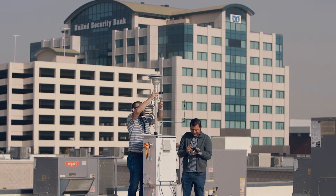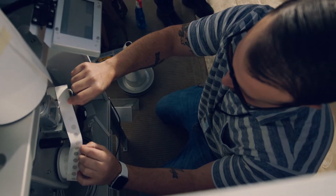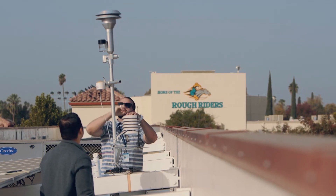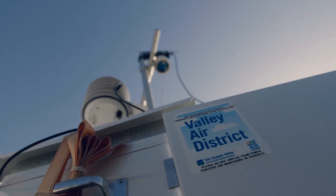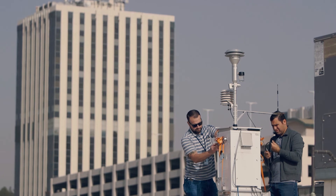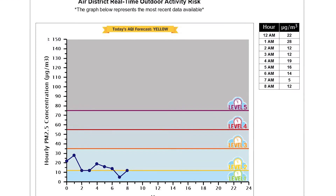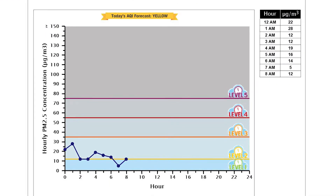We have a large number of new real-time PM 2.5 monitors that we're placing throughout the region, and all of these are going to be reported in real-time back to the district and then directly reported to our website, which will allow the community to understand in real-time 24/7 what these monitors are picking up — in a much more comprehensive way than we've ever done before.